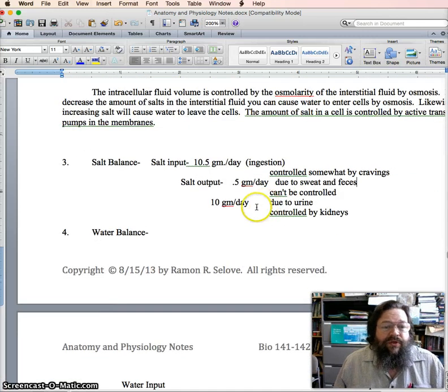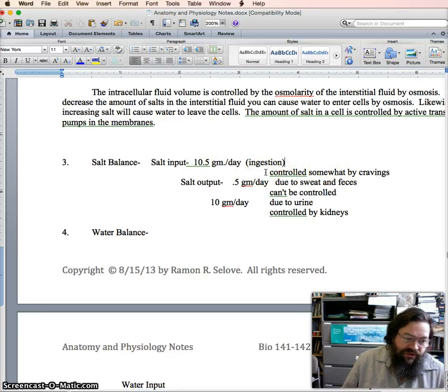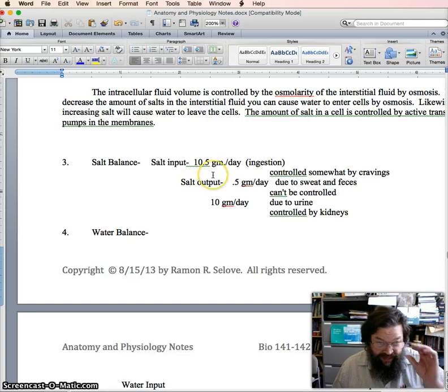You also have to include what you eat, so the food that you eat gives you salt throughout the day. These numbers vary a lot from person to person and even within a person from day to day, but a typical amount of total salts — all salts: sodium, chloride, potassium, calcium, everything put together — is about 10 and a half grams per day.